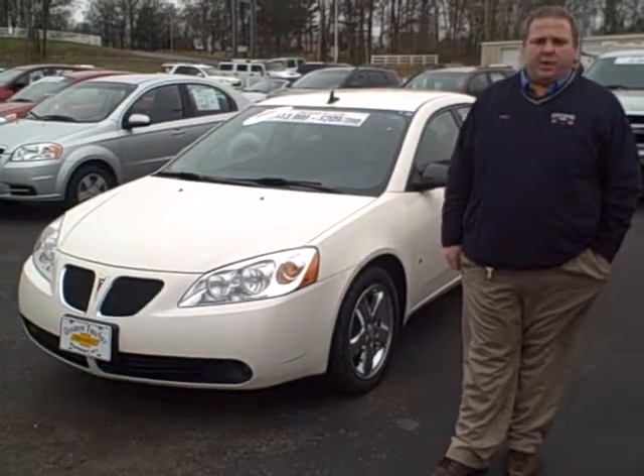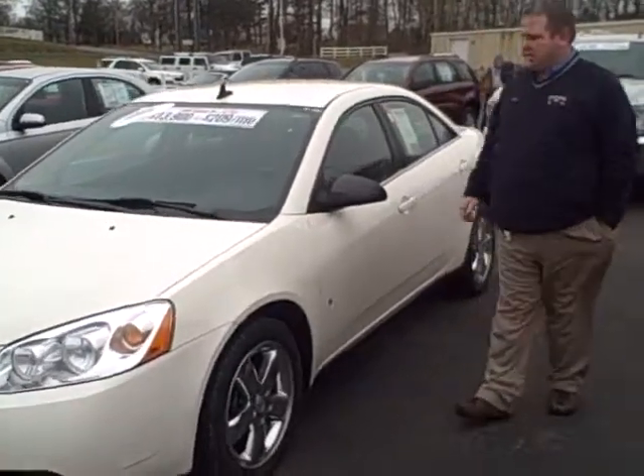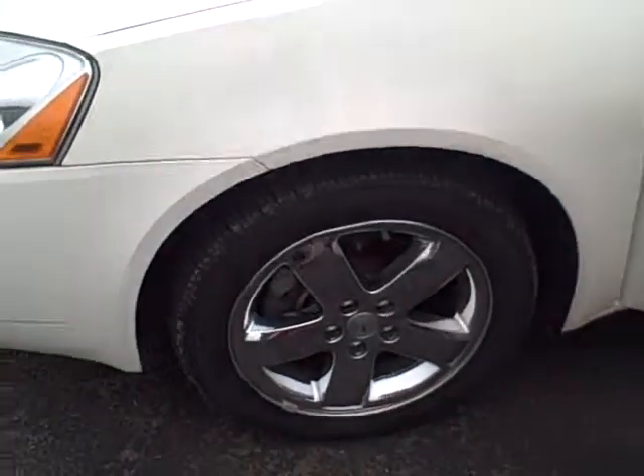Hey, this is Chad Fritchie with Dwayne Taylor Chevrolet and Toyota of Murray. I'm here with a 2006 Pontiac G6. This is the GT package. It has the chrome wheels and nice-looking tires on it.